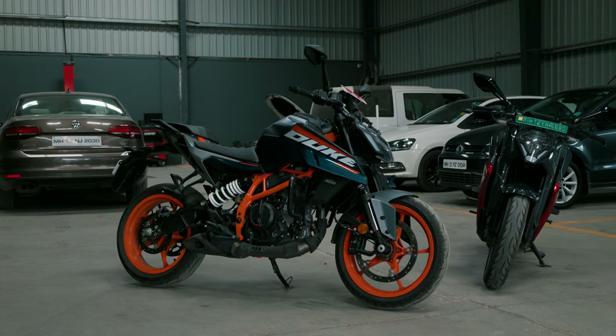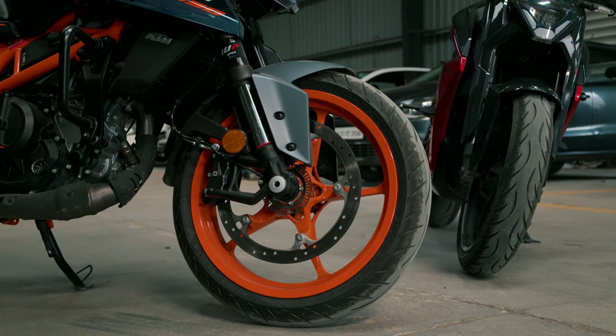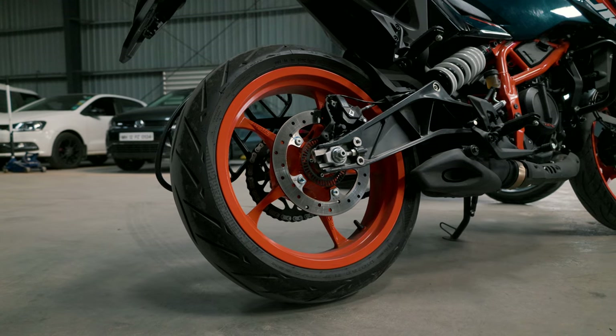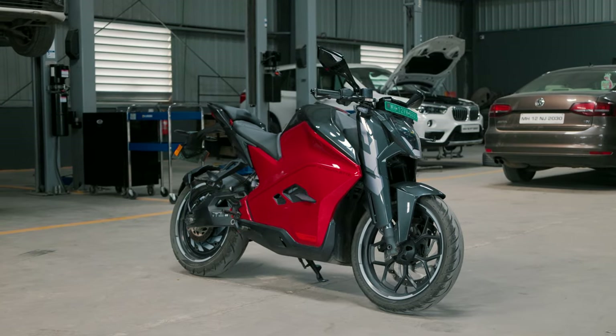The Duke 390 hosts a suite of rider safety features like dual channel switchable ABS, cornering ABS, switchable traction control, a bi-directional quick shifter, and even launch control.